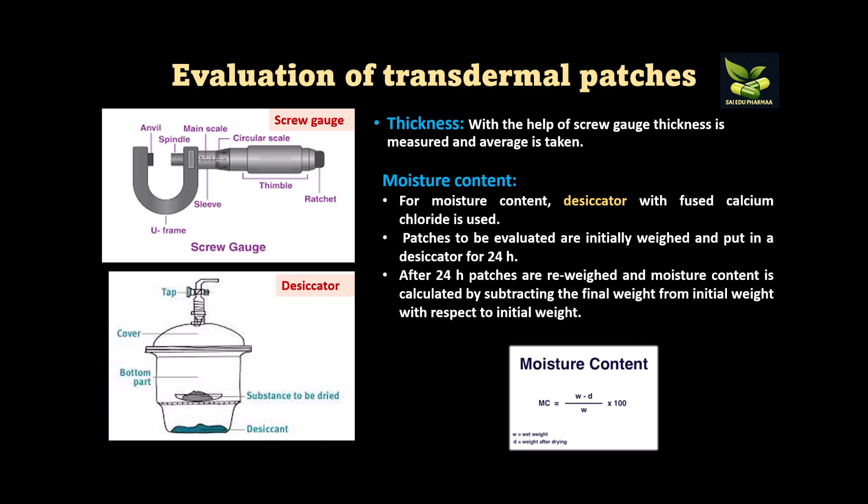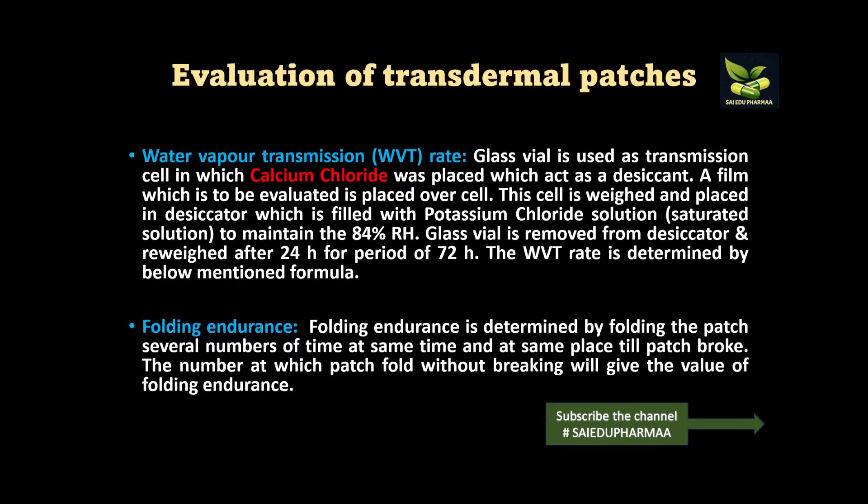The moisture content is calculated by subtracting the final weight from the initial weight with respect to the initial weight. Similarly, we determine the water vapor transmission rate. For this, a glass vial is used as a transmission cell in which calcium chloride is placed as a desiccant, and the film to be evaluated is placed over the cell. The cell is weighed and placed in a desiccator filled with potassium chloride saturated solution to maintain 84% relative humidity.